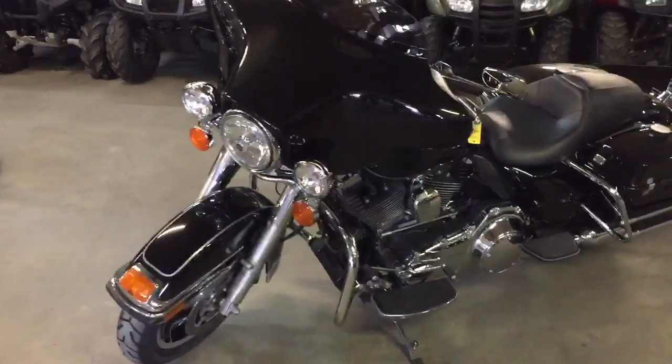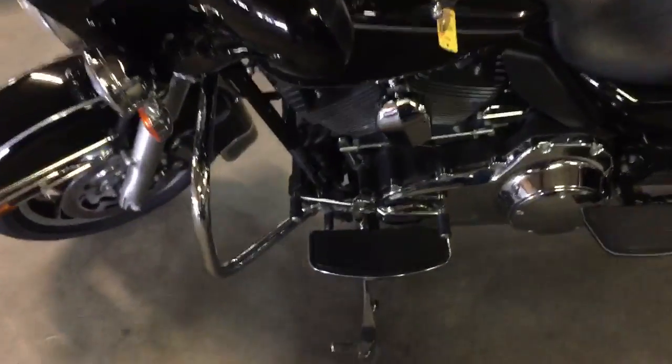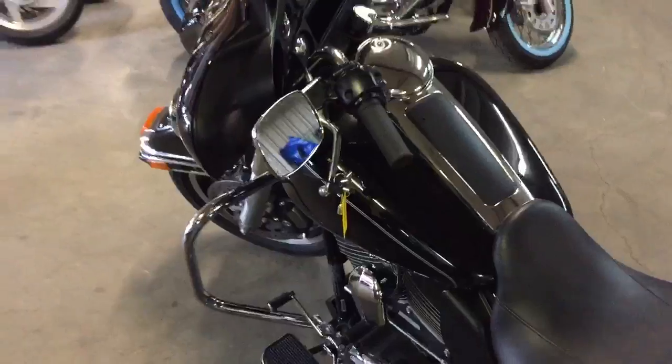It's a nice clean bike. It's only got 11,043 miles. This thing needs nothing. All the fluids have been changed. It's ready for the open road, man. Get out and ride.